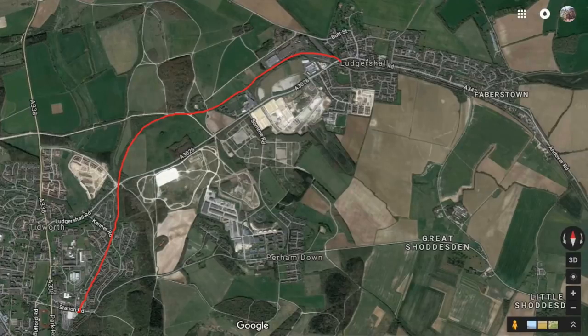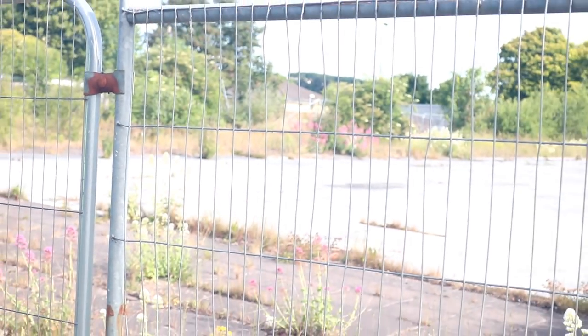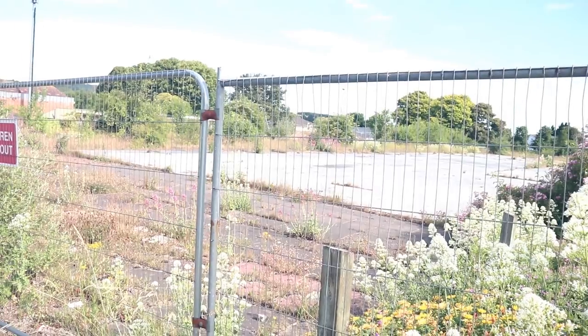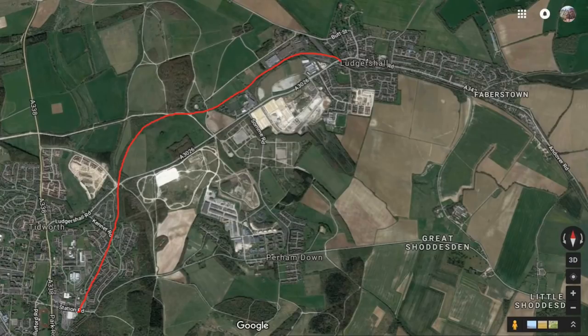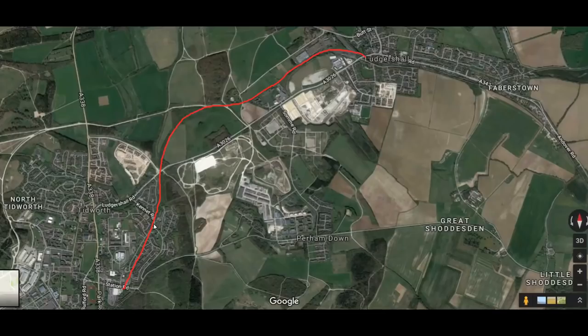So we started in Tidworth to see if there's any remnants of the station, which obviously there aren't — we kind of knew that already. What we're doing now is walking up past Station Road to see if we can replicate the image in the old book, which was taken, I think, soon after 1900.